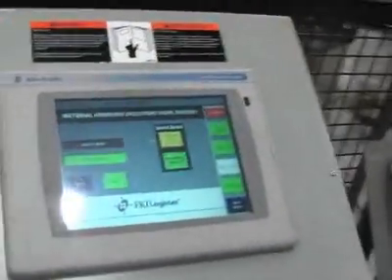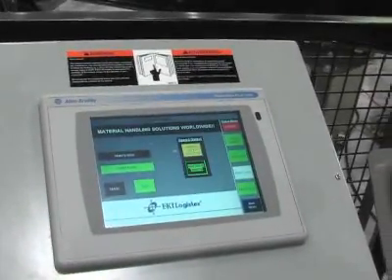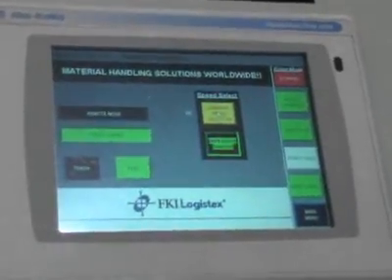Here we're using a PanelView Plus, which is interfaced to the robot controller through a PLC in this case, although it can be interfaced directly using DeviceNet.